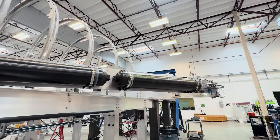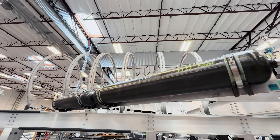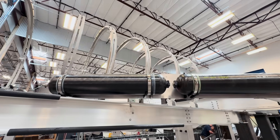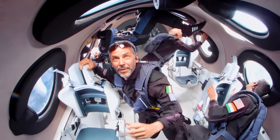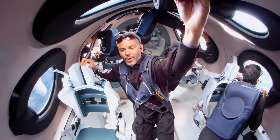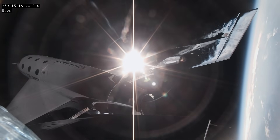Additionally, the four wing leading edge air bottles have also been installed. These bottles are located near the front of the wing and hold compressed air that we use for multiple systems on our spaceship. In addition to providing breathable air for the cabin, we also use it to maneuver the vehicle in space and activate systems like the landing gear and the feather actuators.